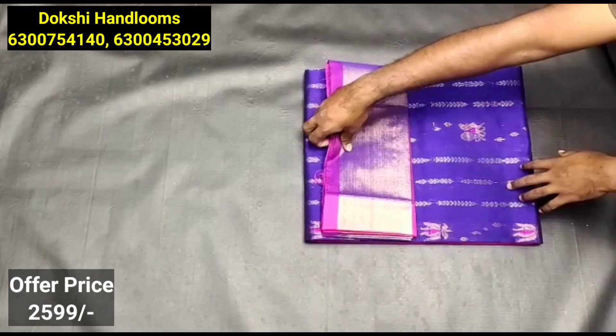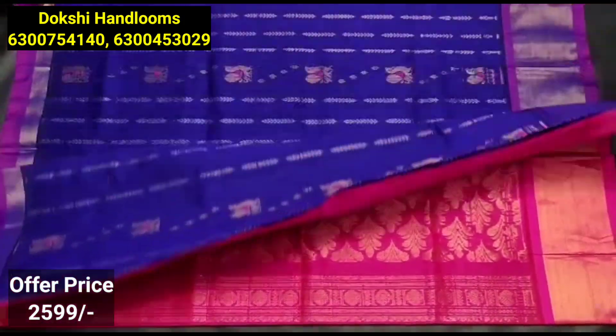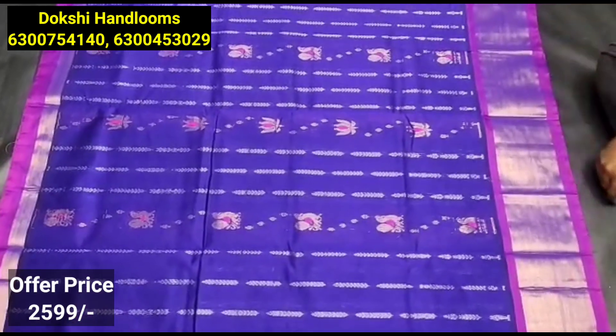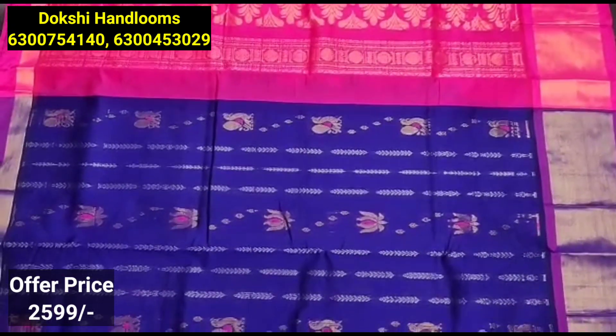Next, you can choose a pure saree with a flat 50% off. The price is ₹259. You can also choose a double design. It is a rich color.